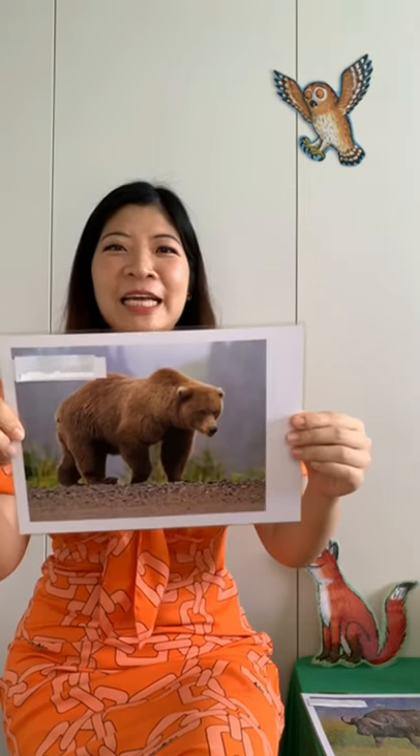I want to introduce some little friends, animal friends, that you might find familiar. The first animal — can anybody recognize this? Tell your mommy and daddy what animal this is. Can you type it in the comments? Do you recognize this animal?